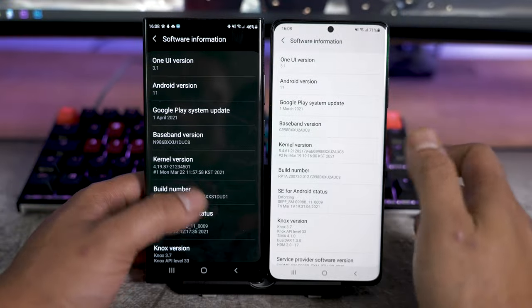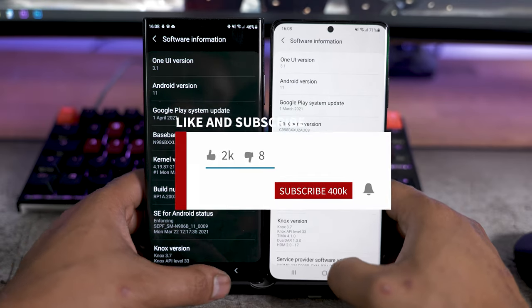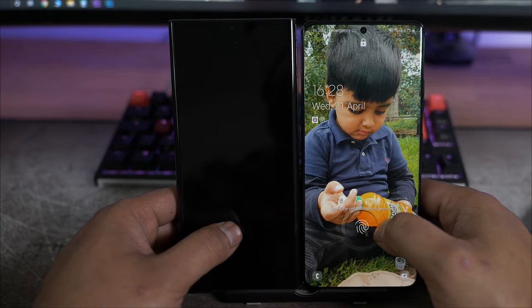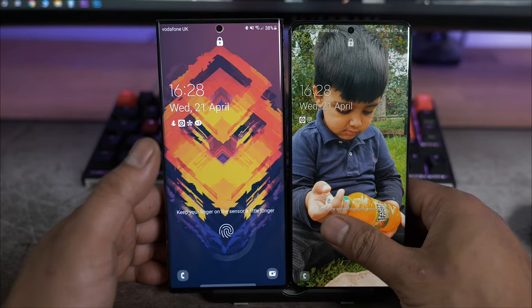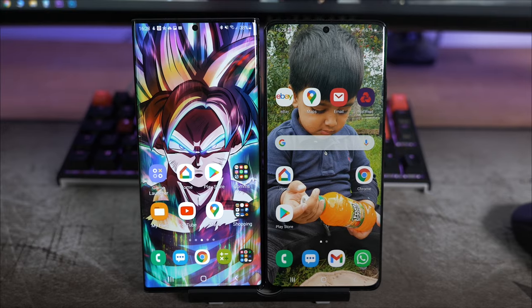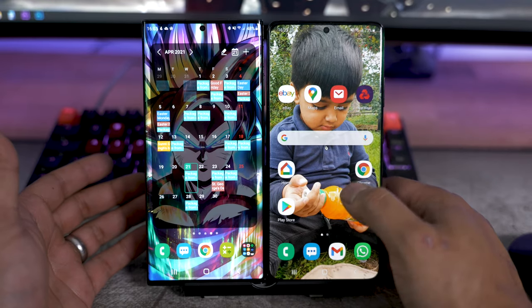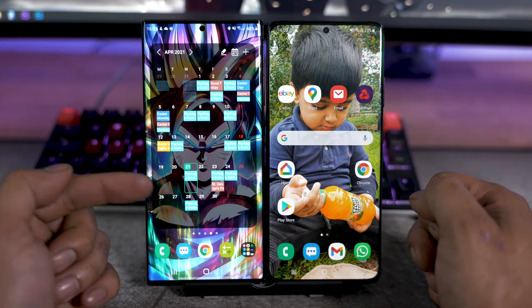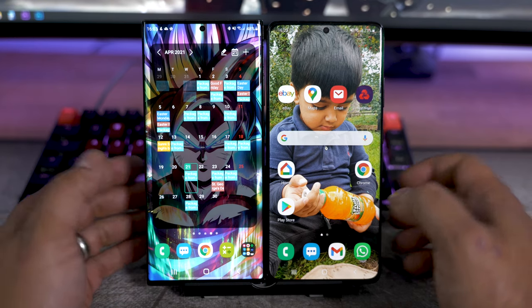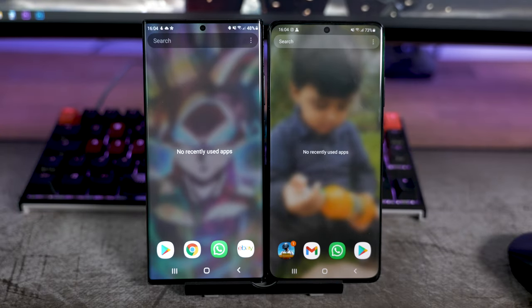Both phones are running exactly the same firmware - One UI 3.1, same version of Android. The fingerprint sensor might be one reason that persuades you to get one over the other. Sometimes they both work flawlessly, but other times the S21 Ultra seems to shine ahead because its surface area is just so much greater.